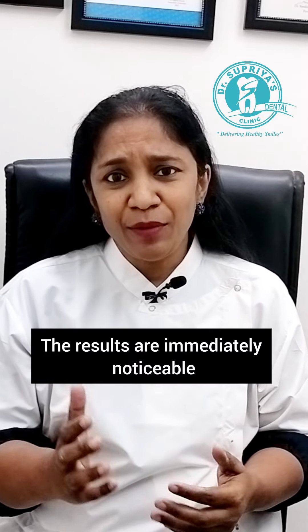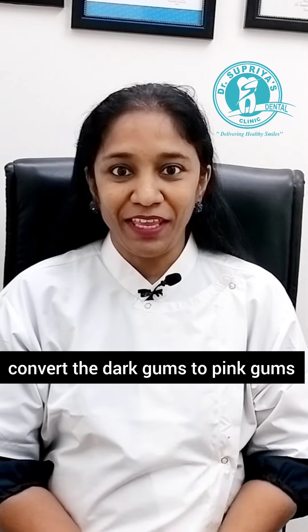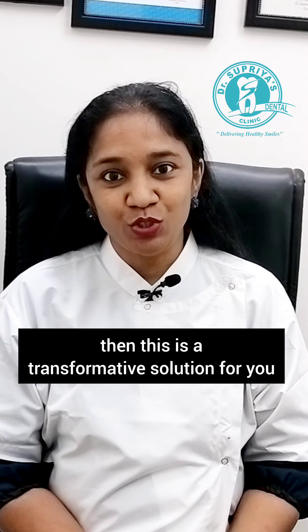The results are immediately noticeable, and hence it is a wonderful treatment to convert dark gums to pink gums. So if you have ever been conscious about the colour of your gums, then this is a transformative solution for you.